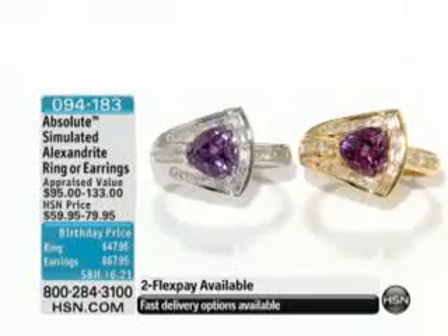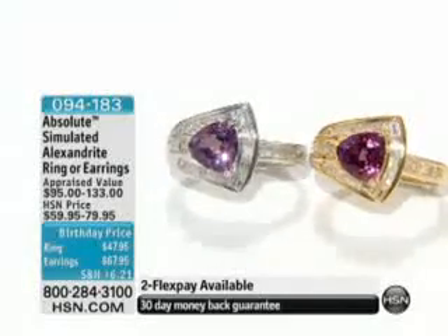Let's start with the whole story of Absolute. Absolute is a wonderful line here at HSN, and it's very popular because we all get to wear what looks like real diamonds and really beautiful gemstones at a fraction of the price. We go and pick the simulated stones, which are the best of the best in the world, without that really high price tag.